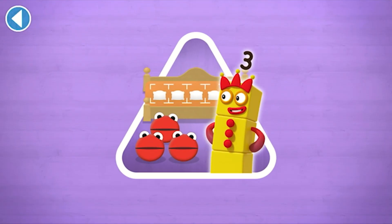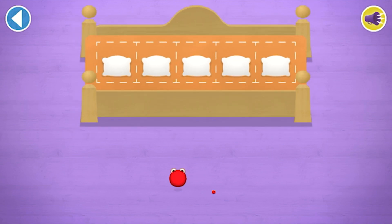Have you met the number blobs? They love counting! Can you find out how many there are all together so the right number block comes and reads a bedtime story? Count aloud as you count the number blobs into their beds one by one.